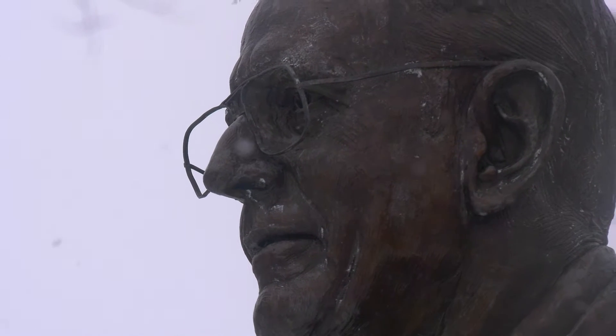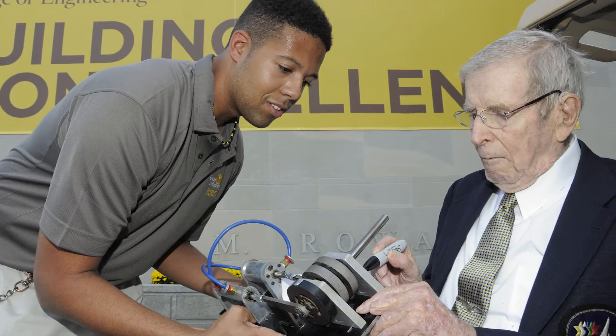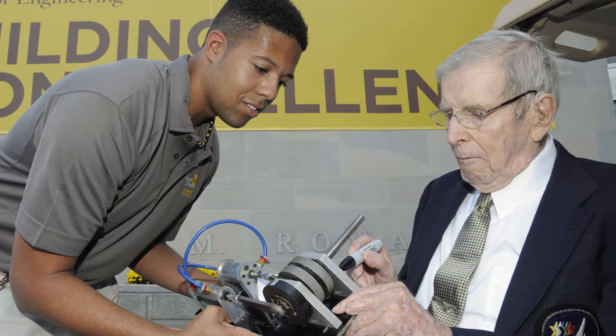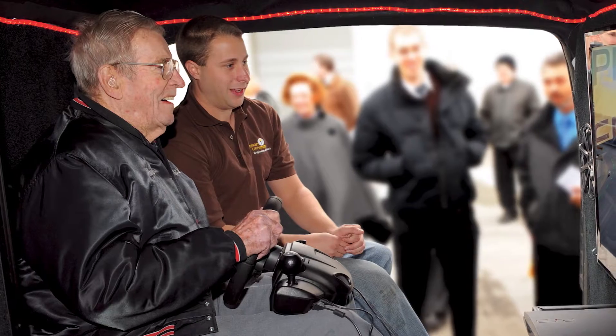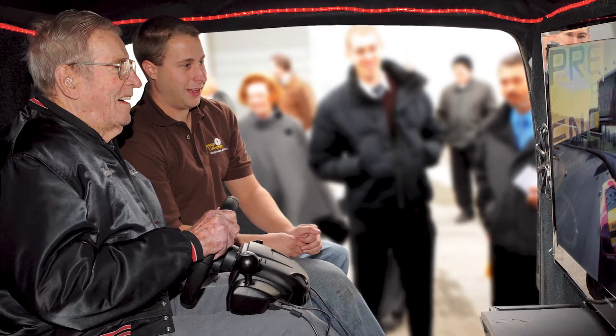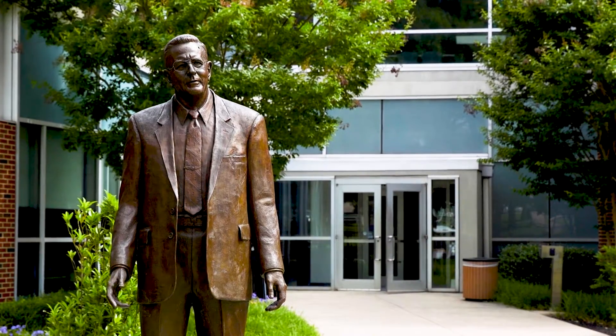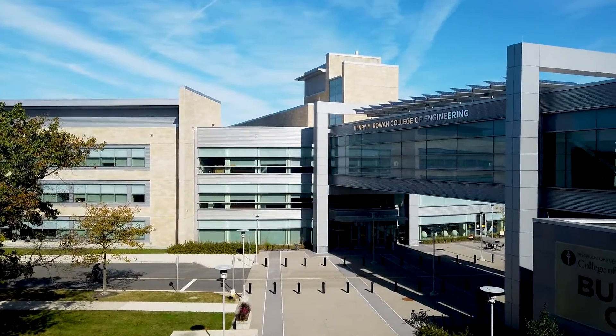In 1992, Henry M. Rowan saw a lack of engineers in the South Jersey area and decided to make a generous donation of $100 million that acted as a catalyst of growth for the university. Mr. Rowan's only request was that the donation be used to develop an engineering program to address the shortcomings of engineering education, thus emerging the Henry M. Rowan College of Engineering.